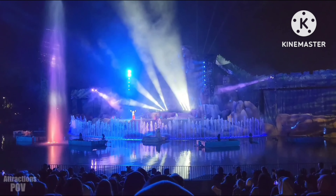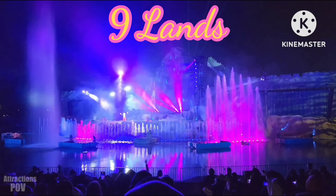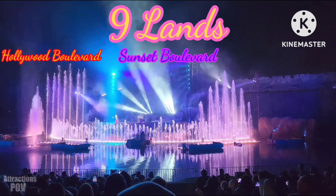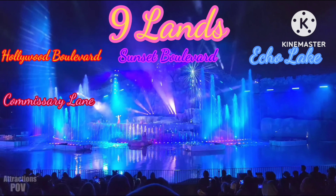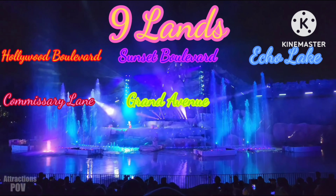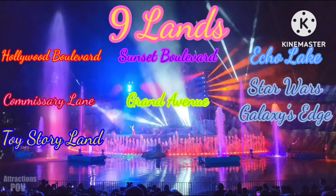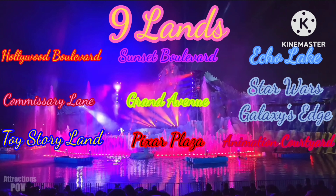There's so much to see in Disney's Hollywood Studios. This time, there were nine lands, including Hollywood and Sunset Blvd, Echo Lake, Commissary Lane, Grand Avenue, Star Wars Galaxy's Edge, Toy Story Land, Pixar Plaza, and of course, the Animation Courtyard.